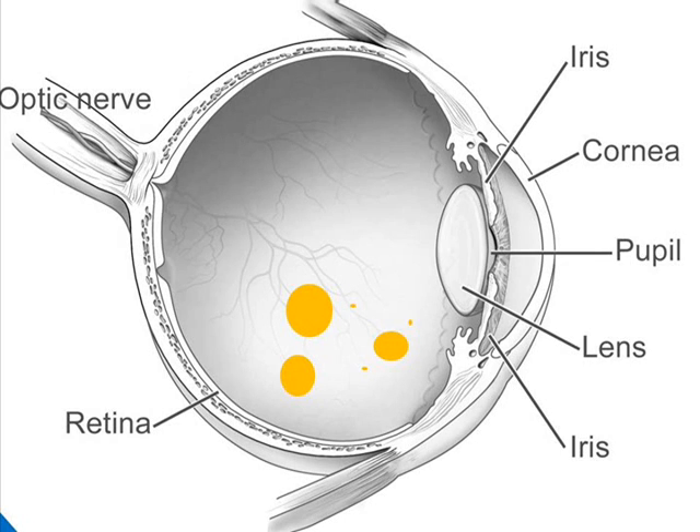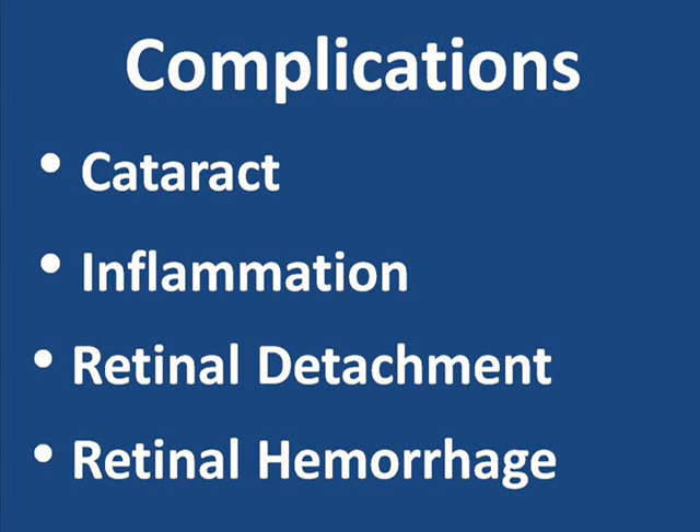In the days following an intravitreal injection, expect to use prescription antibiotic eye drops several times a day. Also, pain in the eye or decreased vision should be reported to your physician without delay. In the weeks following the injection, the drug dissolves and spreads out, reaching various structures within the eye. Although these injections are generally considered safe, they do carry the risk of complications.